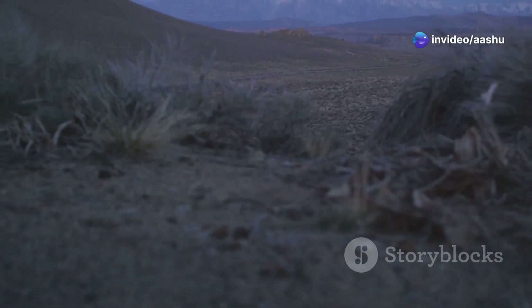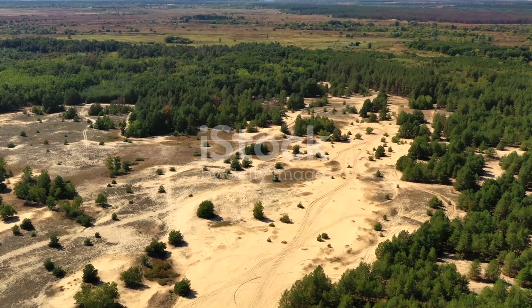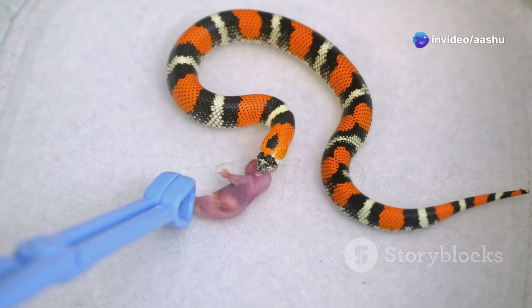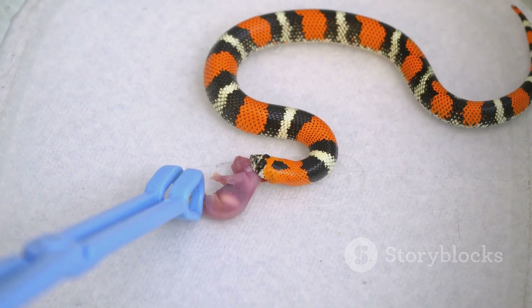Reproduction in the desert presents unique challenges. The extreme temperatures and scarcity of resources make it difficult to provide the care and protection that developing offspring require. While many desert snakes lay eggs, some have evolved a different strategy: live birth.